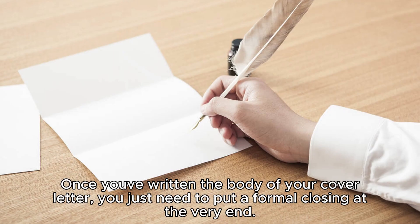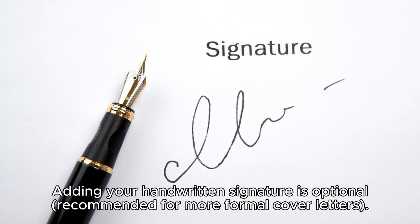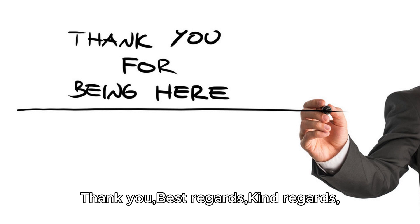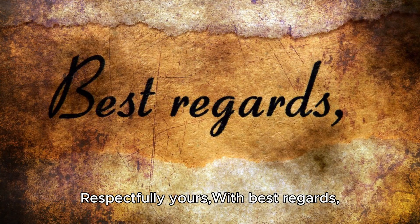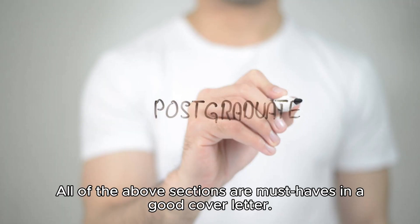Step seven: stay formal in the closing salutation. Once you've written the body, put a formal closing at the very end. Write 'Sincerely' followed by your full name. Adding a handwritten signature is optional but recommended for more formal cover letters. If you're not a fan of 'Sincerely,' you can also use: 'Thank you,' 'Best regards,' 'Kind regards,' 'Respectfully yours,' or 'With best regards.'